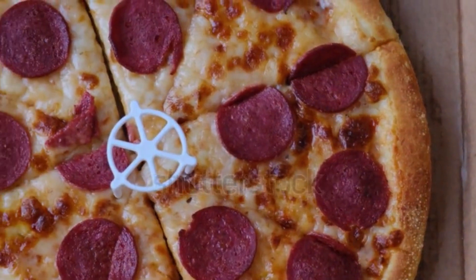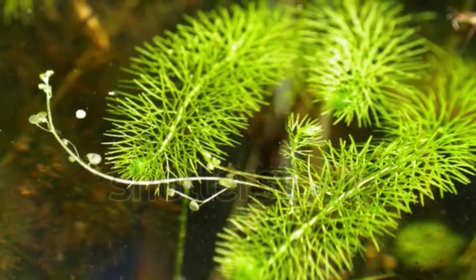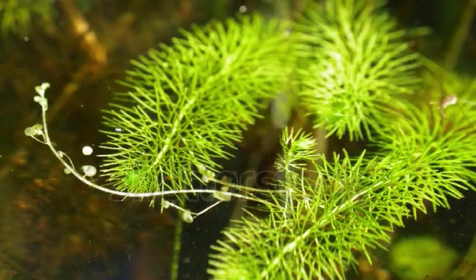So next time you spot a bladderwort, remember, there's more to it than meets the eye. It's a carnivorous plant with a taste for adventure.